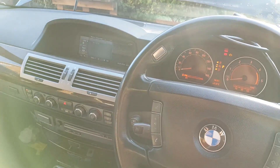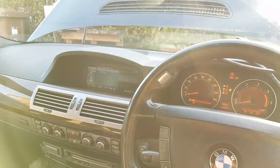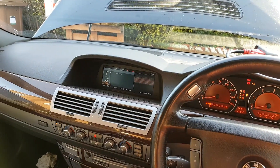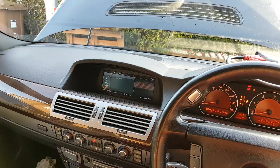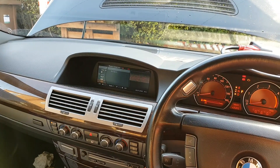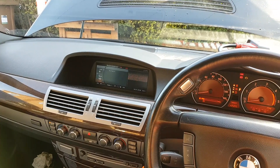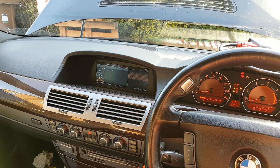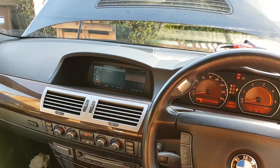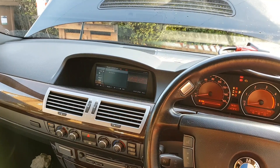Welcome to another video. This video today is on a 2005 7 Series with the 3.0 litre diesel engine — it's a 730D, chassis E65.